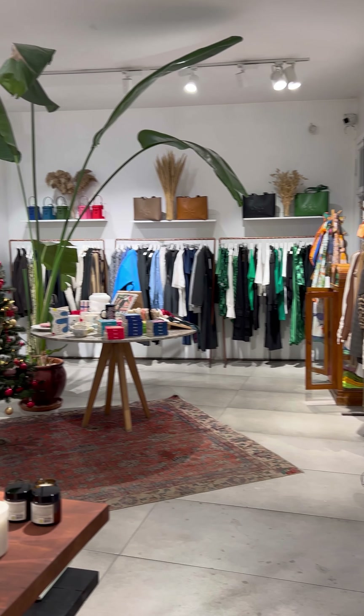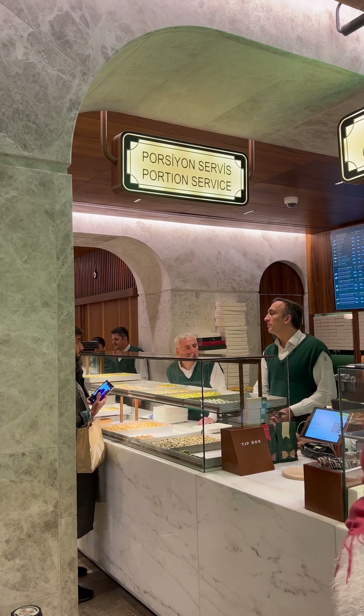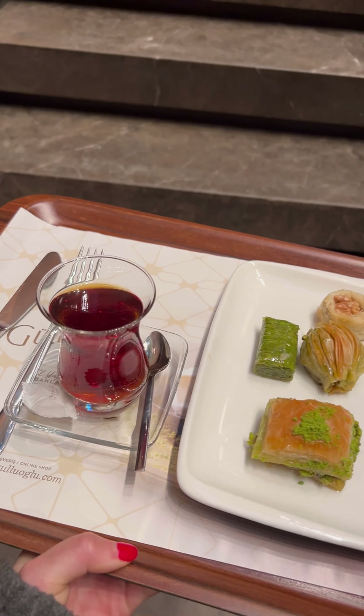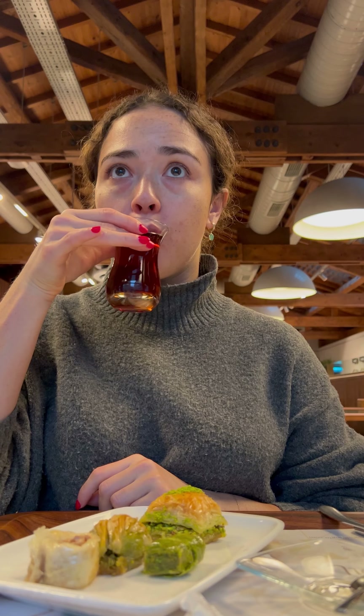After lunch, I did some shopping in the area. Then I went to my last stop of the day, a baklava shop — one of the first in Istanbul and easily the best I've ever had. You get to pick the ones you want and I paired it with Turkish tea, then went upstairs to enjoy while reading my book. It was one of my favorite days while in Istanbul.